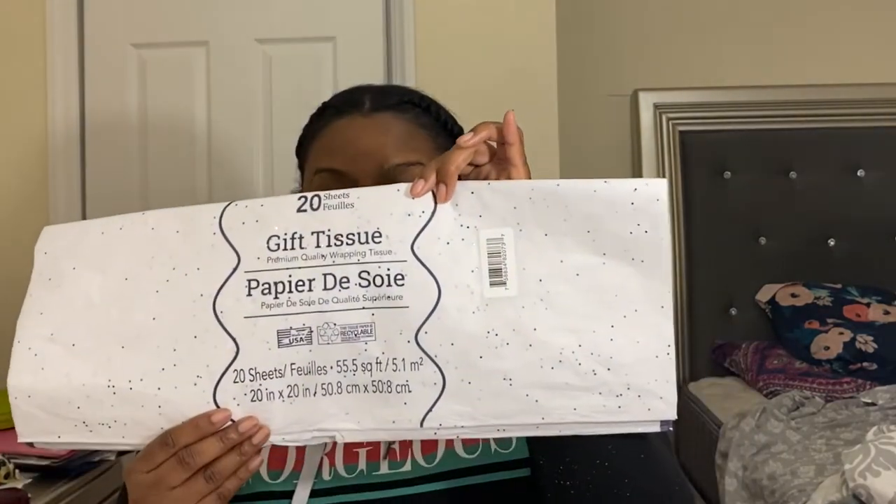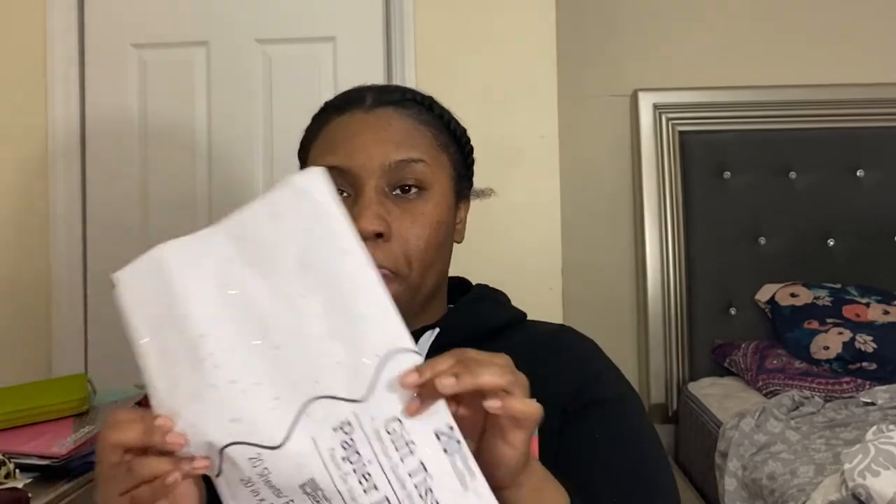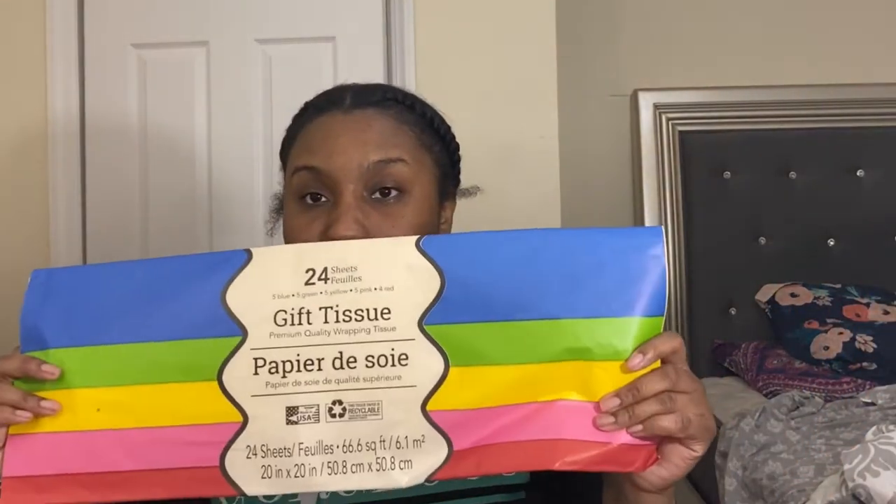The next thing I picked up was some gift wrapping tissue paper — the sparkly kind. They're very big. I want to use this for my pictures as well. I also picked up a multi-colored one because I wanted that pink color, but my Dollar Tree didn't have many solid colors besides white. Then I picked up one of these little organizers — I'm thinking about sitting my cleaning products inside so they have a place to dry after I wash them.